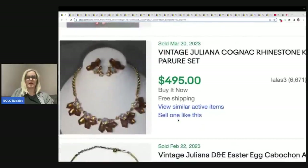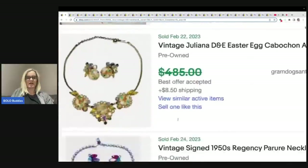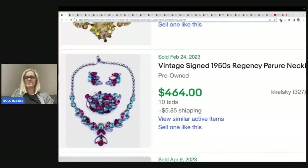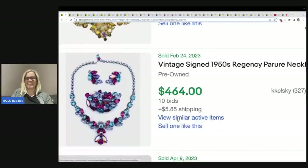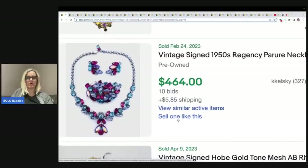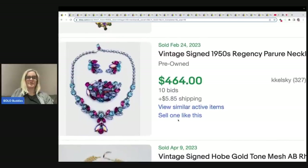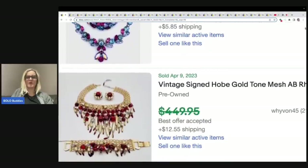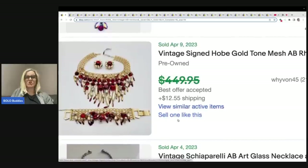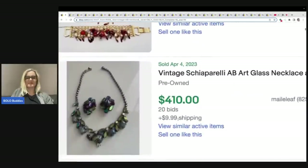Here's another Juliana. Regency. Parure — I don't know how to say that either. This is from the 1950s, but you see the A.B. crystals or stones — they pop, they're beautiful. People collect these, people want these. Hobe, I think is how you say this one — Noelle from Farm Girl Scavenger has talked about this brand a lot. Just stunning, beautiful necklaces.